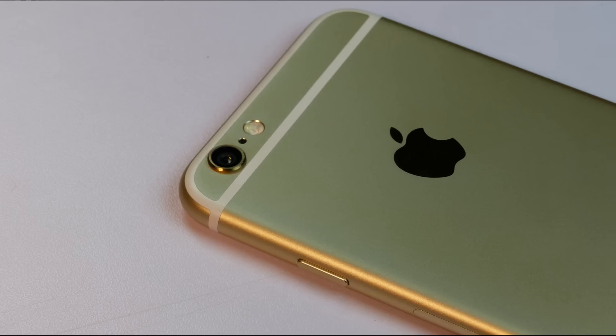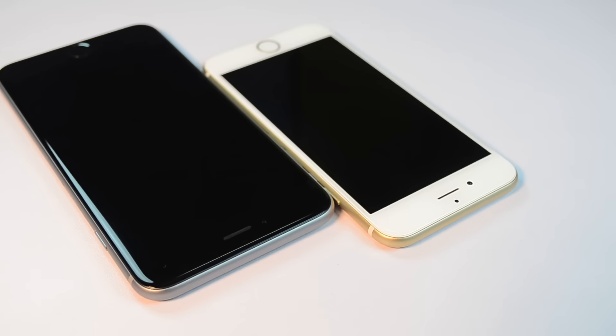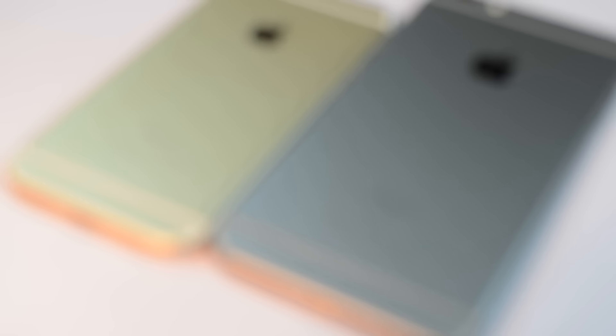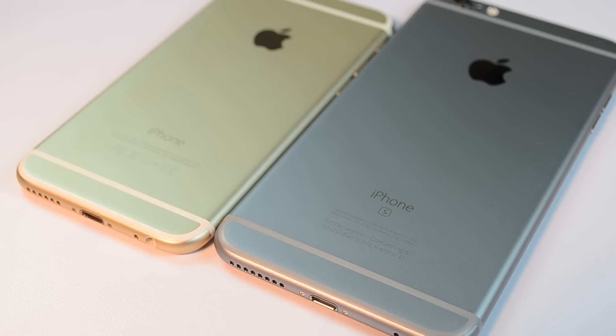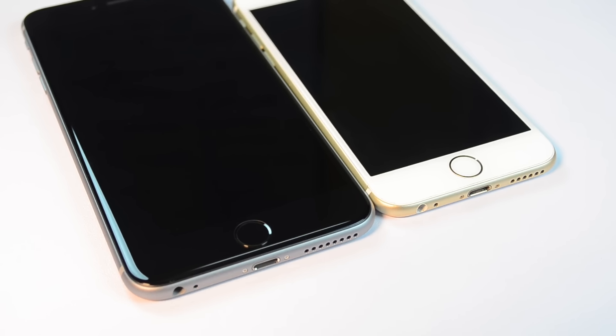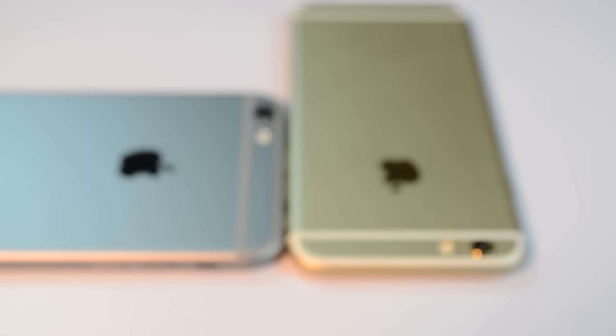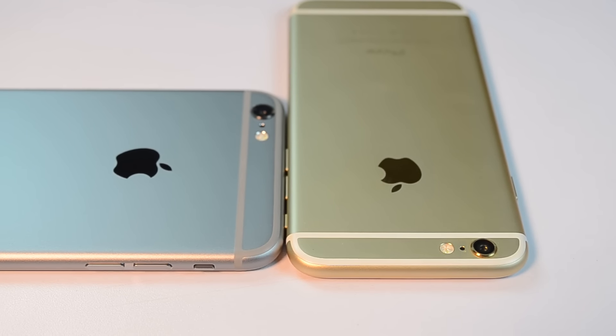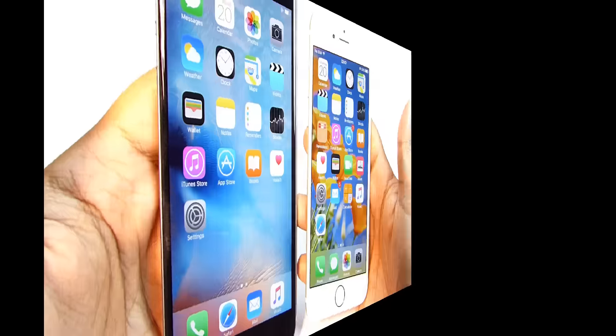Smartphones actually slow down after days of use, especially Android devices are prone to lag. On my previous speed test I've seen comments that unlike Android, iOS devices don't get slow after years of use. So I wanted to do a speed test between this year-old iPhone and a fresh new iPhone — the iPhone 6s Plus. I've seen Samsung flagships getting slow even after six months of use.